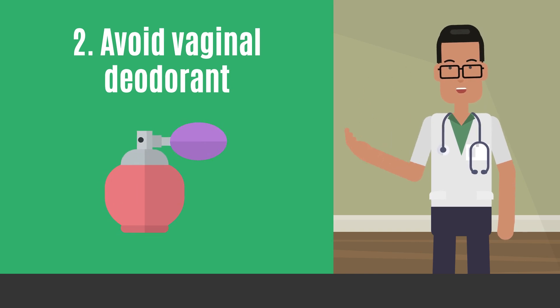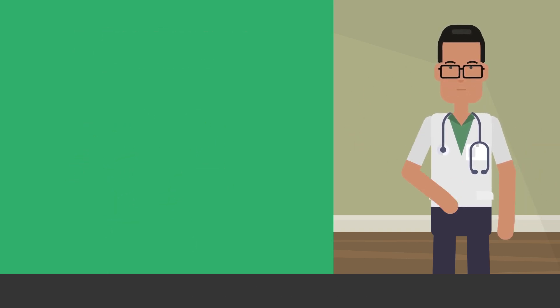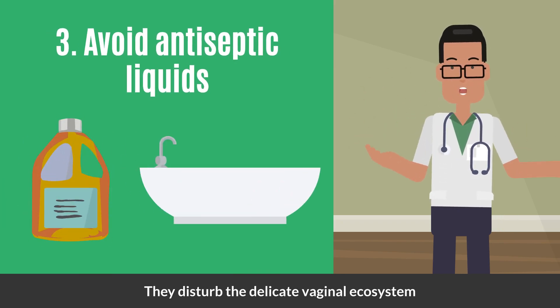Steer clear of vaginal deodorants, washes, and douches — they disrupt the bacterial balance. Skip antiseptic liquids in bathwater, as they disturb the delicate vaginal ecosystem.